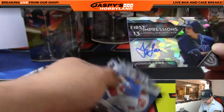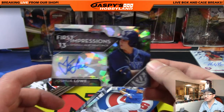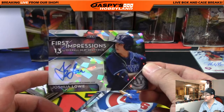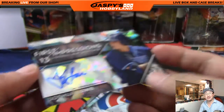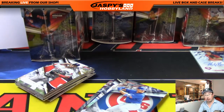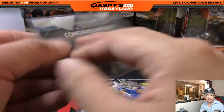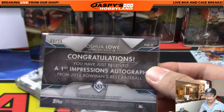Nice one for the Rays — First Impressions, 13th overall. Josh Lowe atomic autograph — and that's on card as well. Look at that. That's for Ryan G. Getting the Josh Lowe, who was the 13th overall pick in the 2016 MLB draft out of Pope High School — 3 out of 25. Nice.